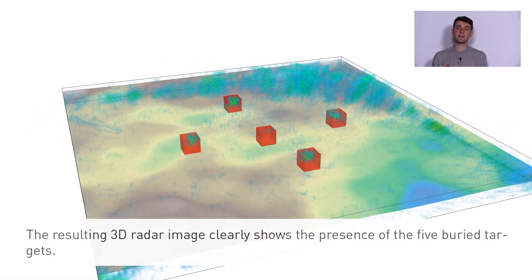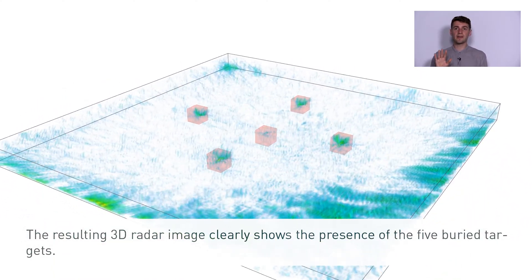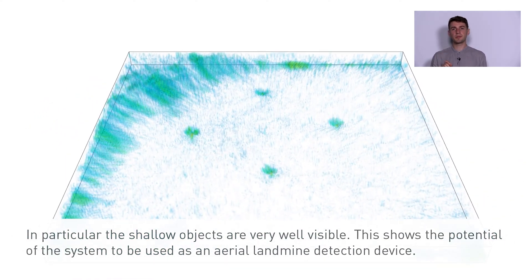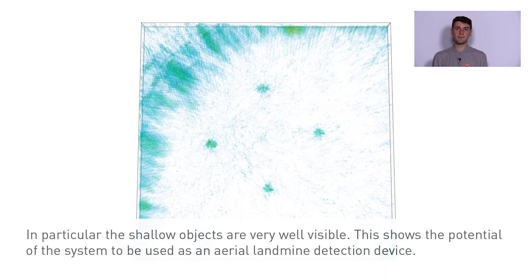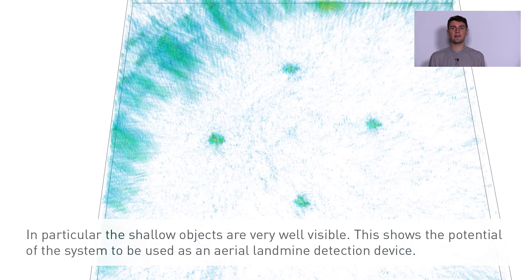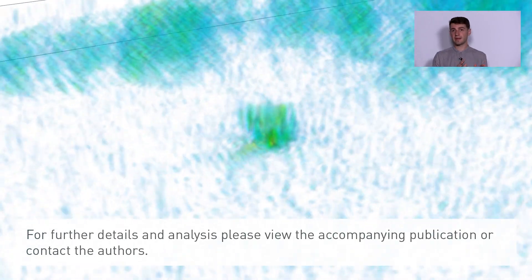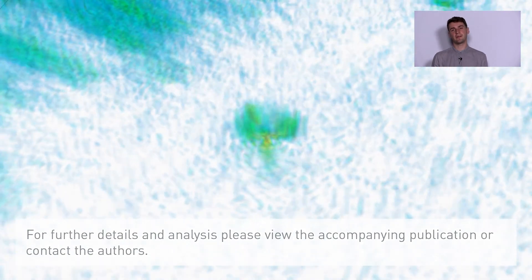The resulting 3D radar image clearly shows the presence of the five buried targets. In particular the shallow objects are very well visible. This shows the potential of the system to be used as an aerial landmine detection device. For further details and analysis please view the accompanying publication or contact the authors.